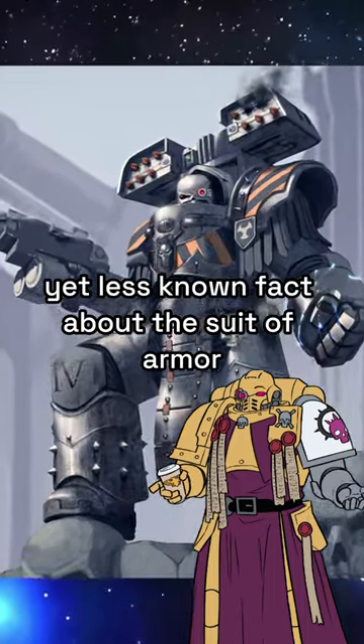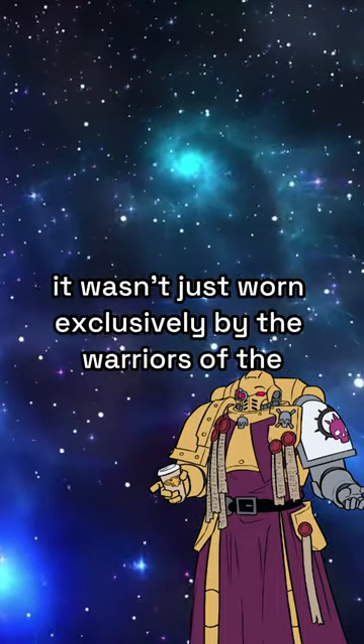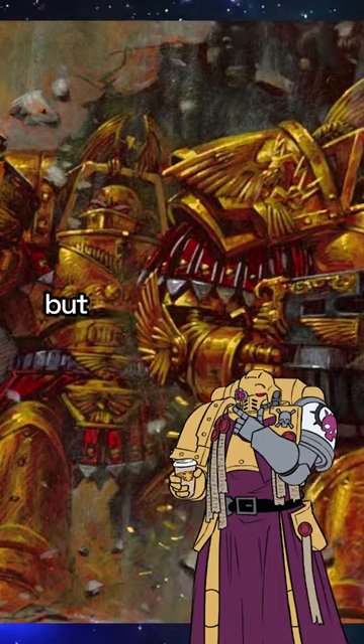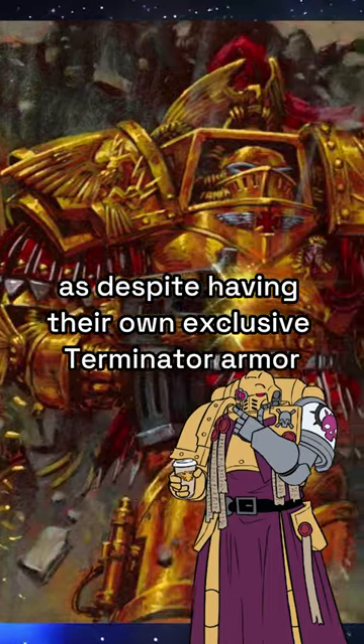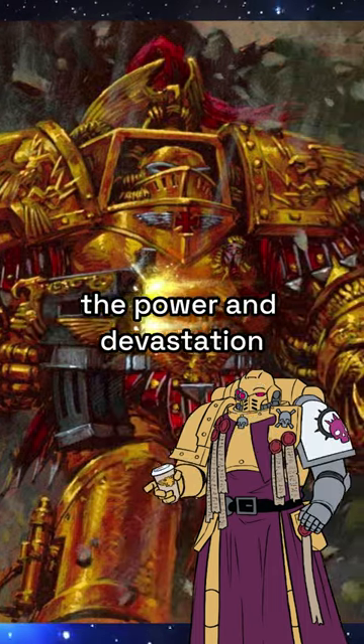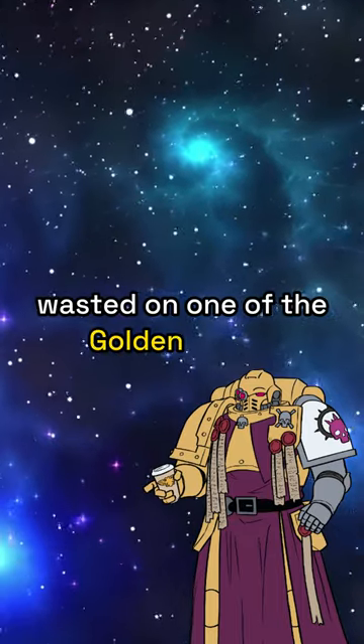An interesting yet less-known fact about this suit of armour is that during the Great Crusade and Horus Heresy, it wasn't worn exclusively by the warriors of the Legiones Astartes, but also by that of the Legio Custodes — as despite having their own exclusive Terminator armour at the time, the Aquilon Pattern armour, the power and devastation wrought by the Cataphractii armour wouldn't be wasted on one of the Golden Legion.